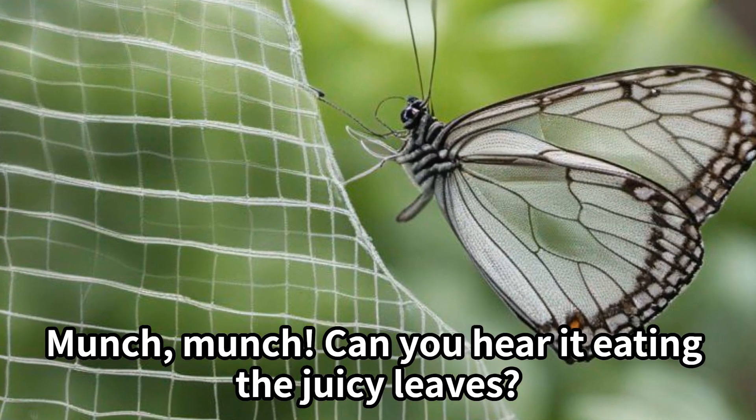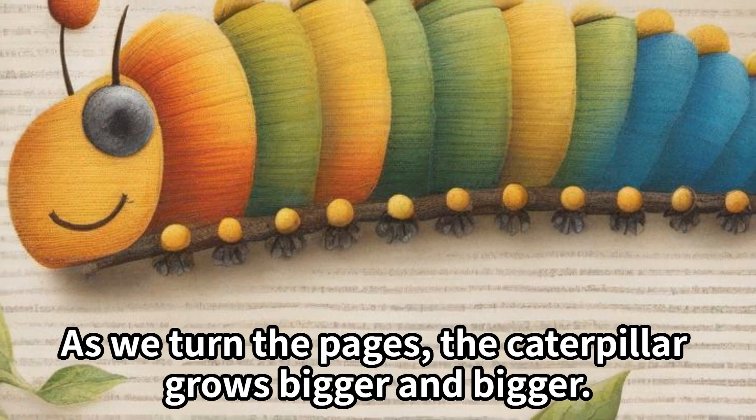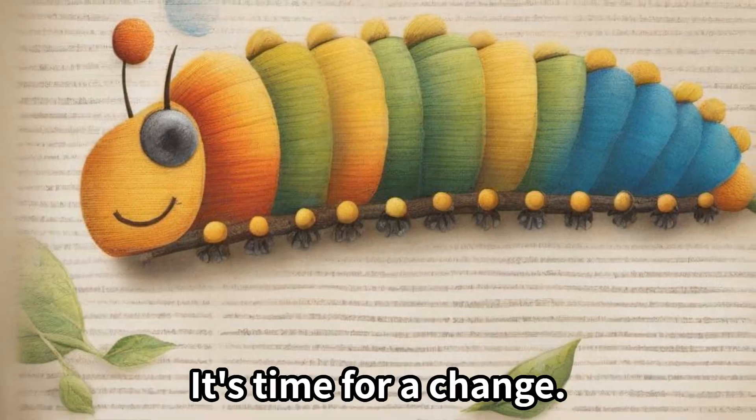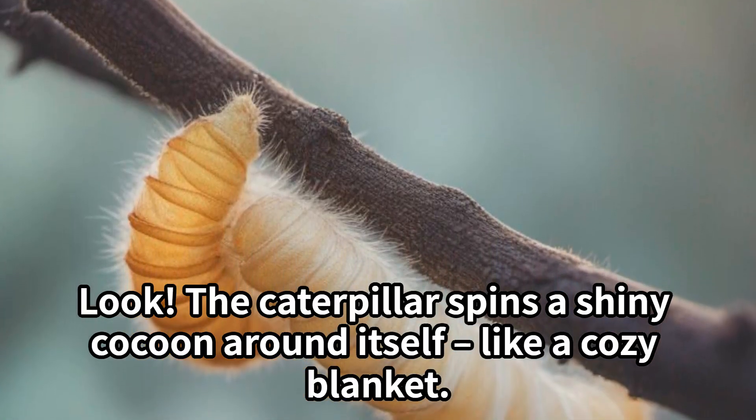Munch munch — can you hear it eating the juicy leaves? As we turn the pages, the caterpillar grows bigger and bigger. It's time for a change. Look, the caterpillar spins a shiny cocoon around itself like a cozy blanket.